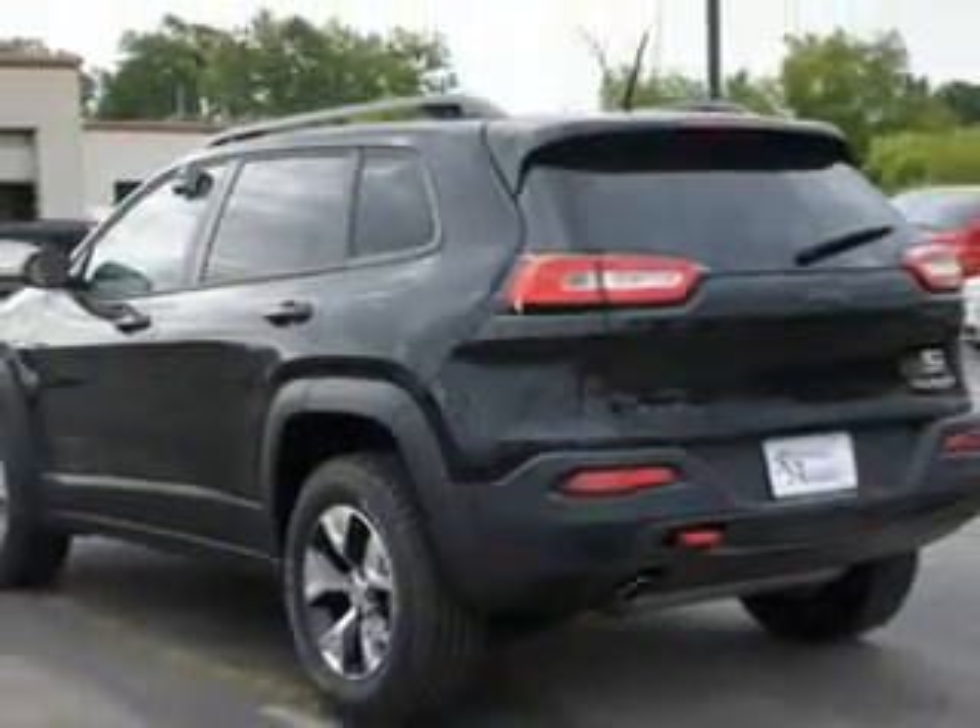This SUV comes with features like remote power door locks, cargo mat, speed-sensitive volume control, fuel data display, four-wheel drive, cargo light, overhead console, and auxiliary audio input.